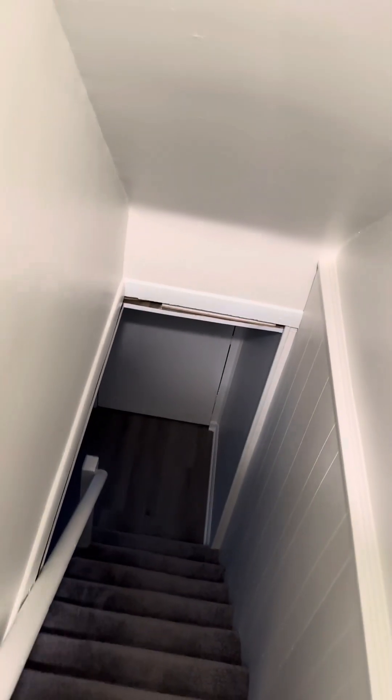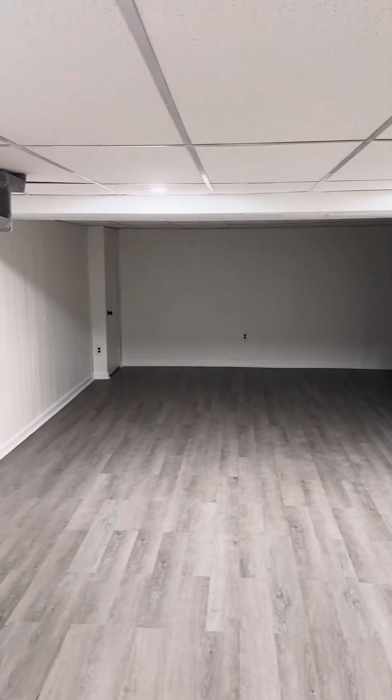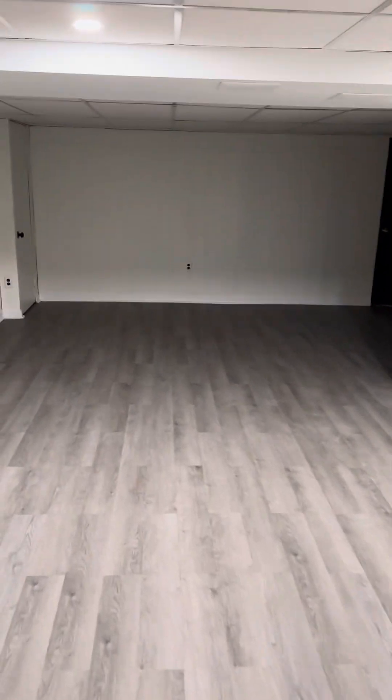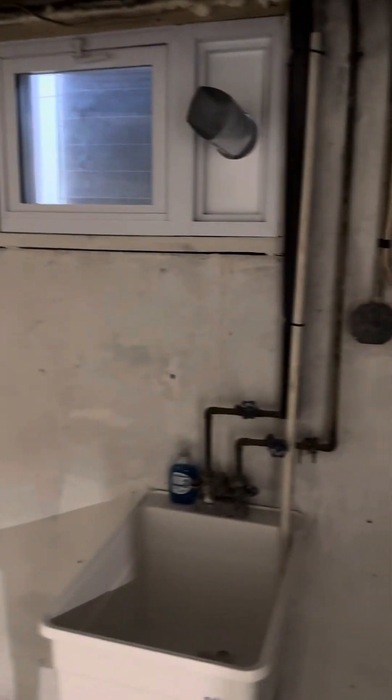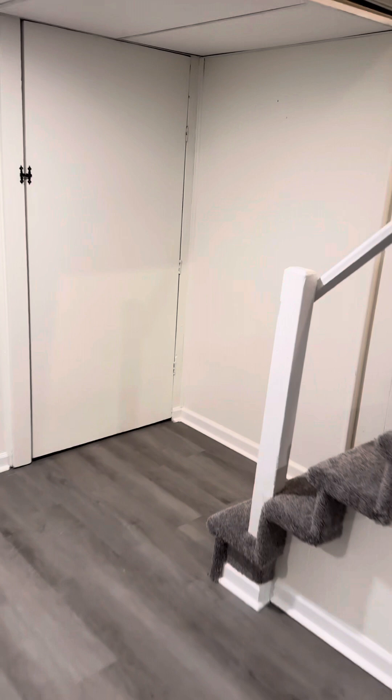New carpet on the basement stairs. All new LVP downstairs — nice finished feel here. We did some repair work with the ceiling tiles and put some recessed lights in. In that cabinet there we updated the electrical panel. Cleaned the door there. New basement windows as well. New utility sink, new water heater, all new HVAC system. And cleaned out the whole duct work throughout the house to get rid of that cigarette smell and make sure there were no lingering issues.